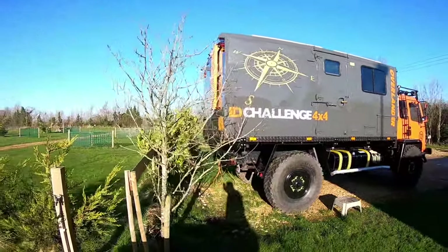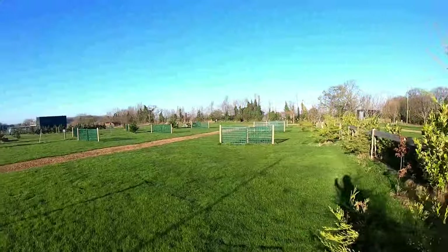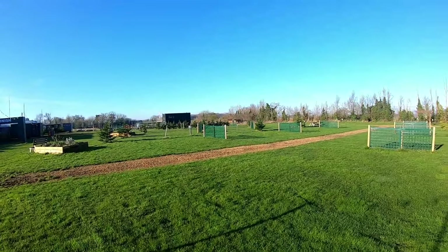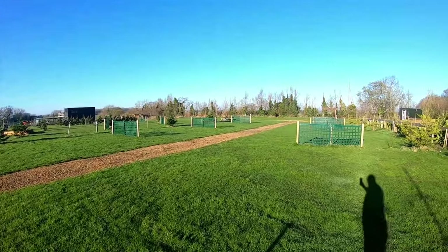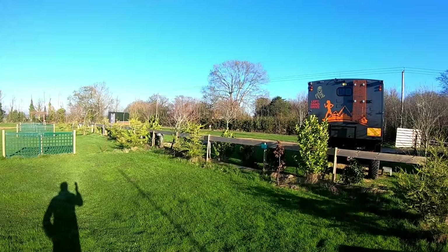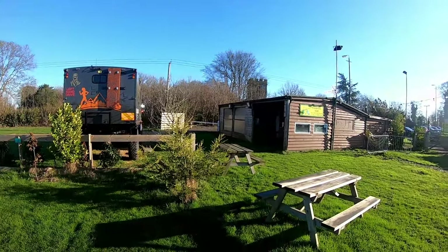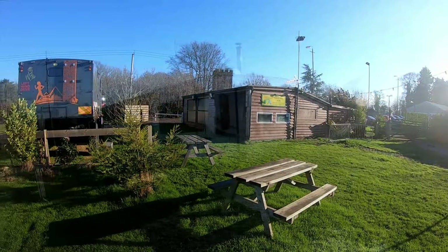We've got all the facilities here. Lovely pitches for the campers — all electric on all the pitches. A beautiful area to camp and venture out from. We would recommend this campsite. I'm sure Glen's got plenty of bookings but there's always space for people.